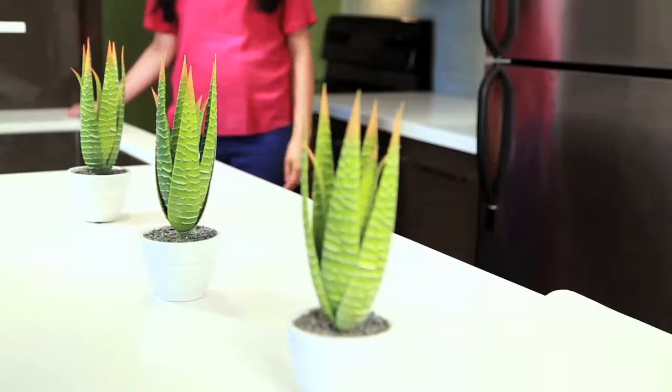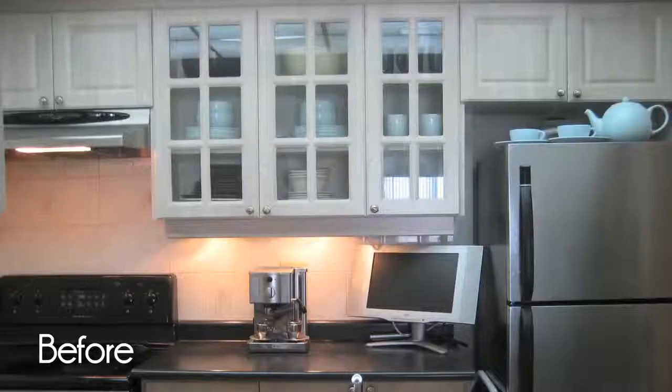A fun tip is to use a colour at least three times in a space, which allows your eye to move and makes a space feel really continuous. And that is how you can have fun with colour — you can employ that trick in any space in your house.